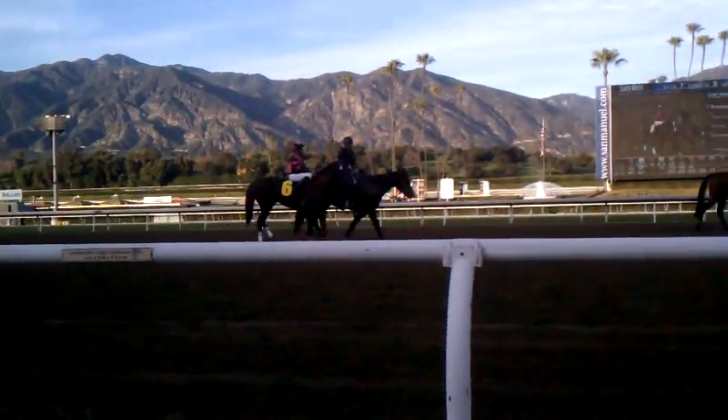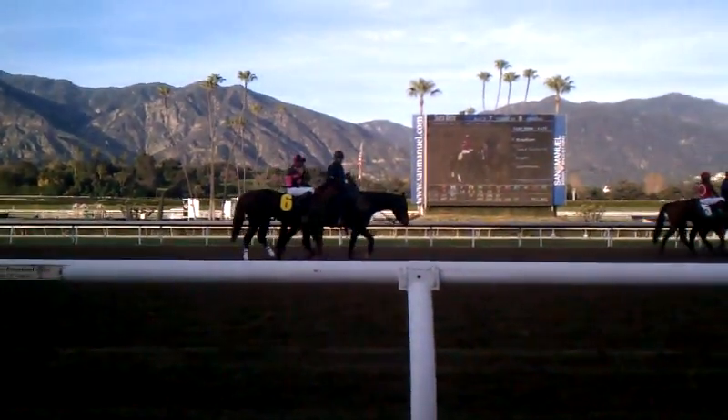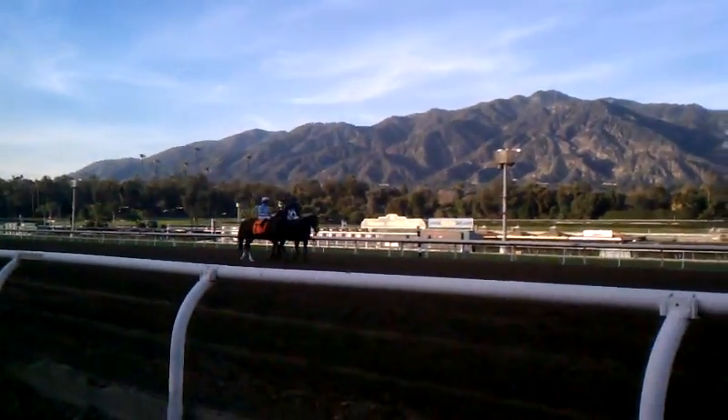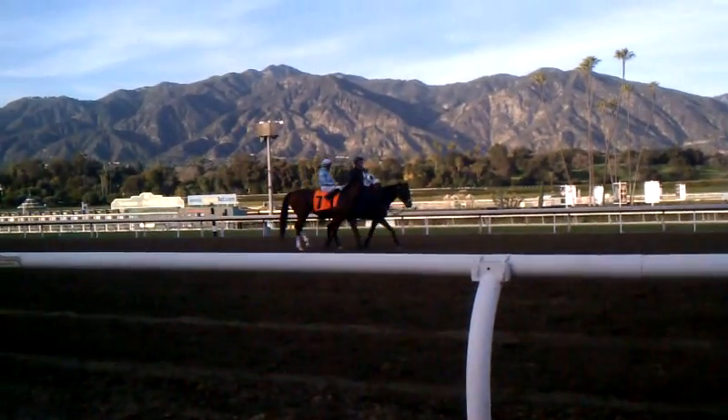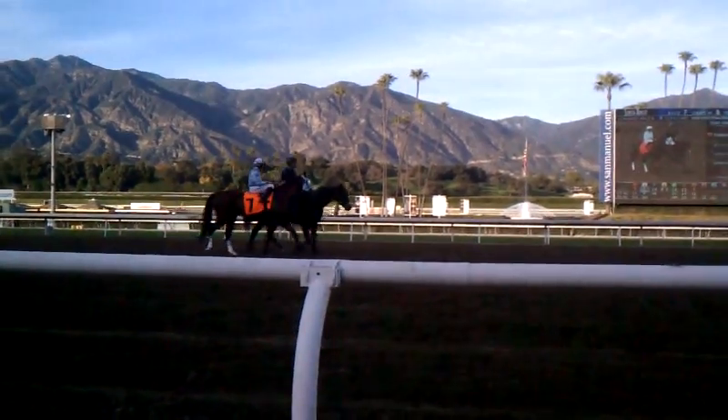The six is Bradium. And then number seven is Yankee Station — it's a horse that's been good to me over the years. Stacy's Hope is probably the horse to beat.